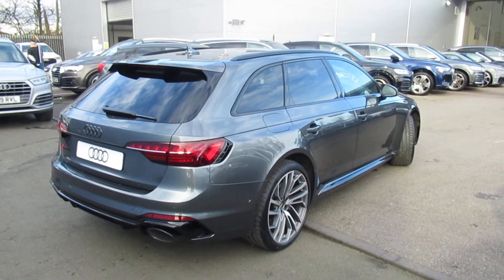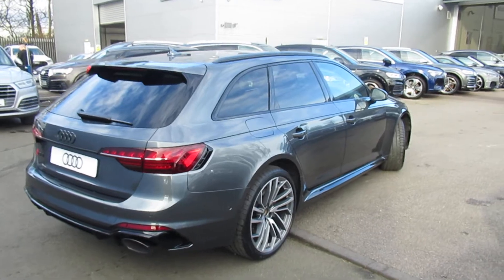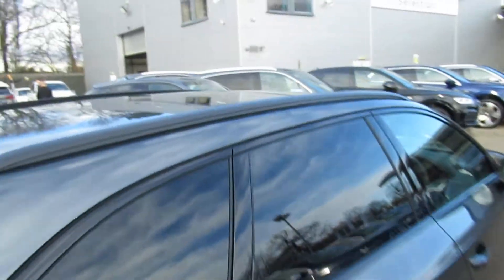This is a brand new Audi vehicle so you will get three years warranty and three years roadside assistance from the manufacturer. The car also has a full glass electronic panoramic sunroof.